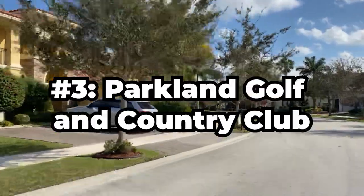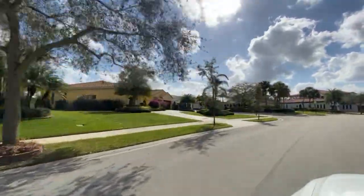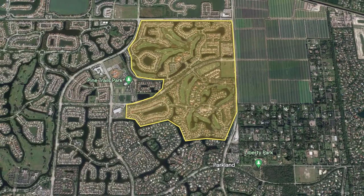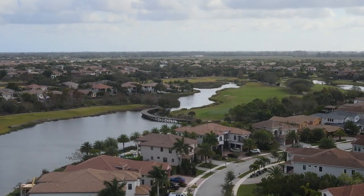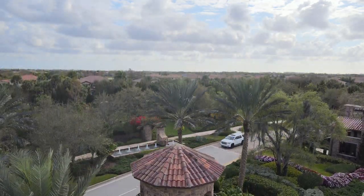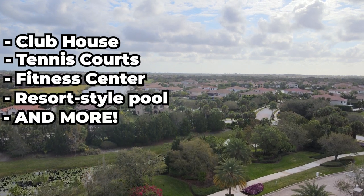Number three is Parkland Golf and Country Club, or as the locals call it, PGCC. That comes in at $372.16 per square foot under air for homes that sold in the last six months. Parkland Golf and Country Club is a private residential golf community located right off University Drive, probably direct center in the middle of Parkland, Florida. It's known for its beautiful homes, golf courses, and luxury amenities. Besides the 18-hole championship golf course and the nine-hole executive course, the community features a clubhouse with dining, tennis courts, a fitness center, a resort-style pool, and a variety of social and recreational activities.